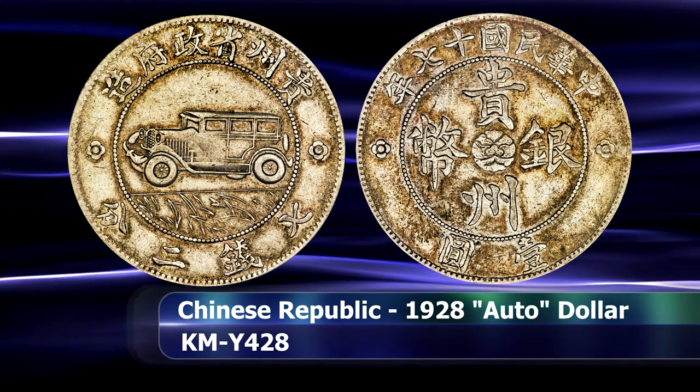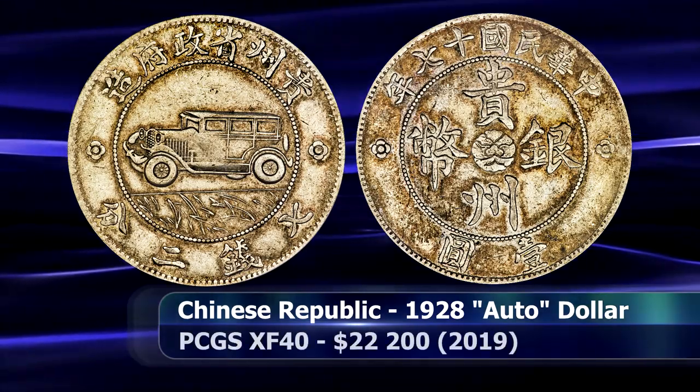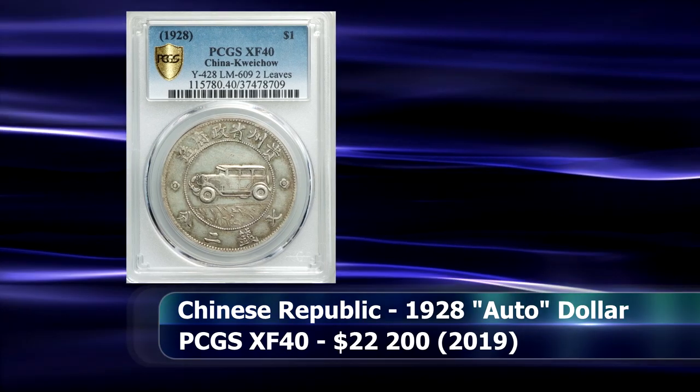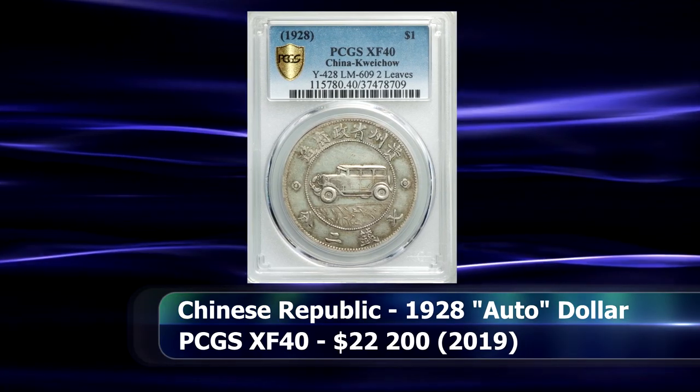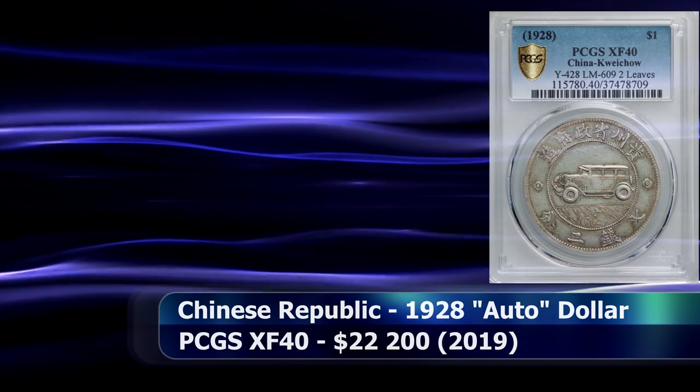Although calling Zhou Xichen a governor is perhaps a bit generous — the man was a warlord, to be frank. Graded by PCGS as XF40, the coin sold for $22,200 at auction.